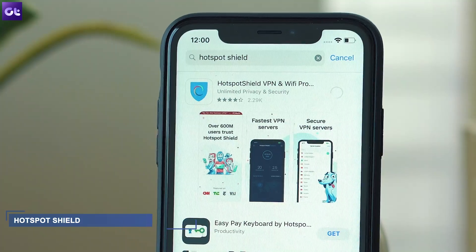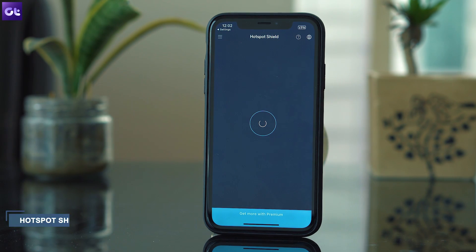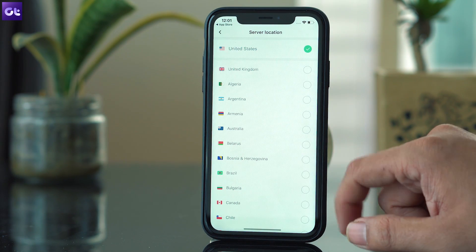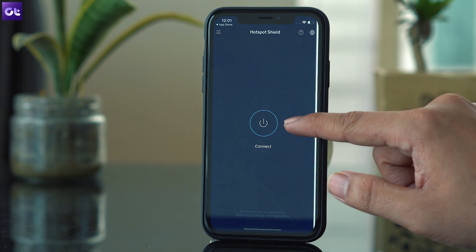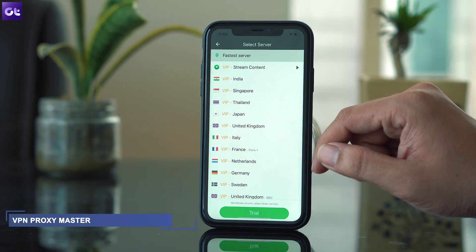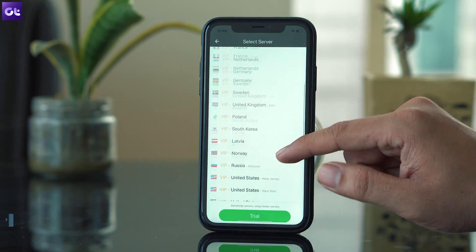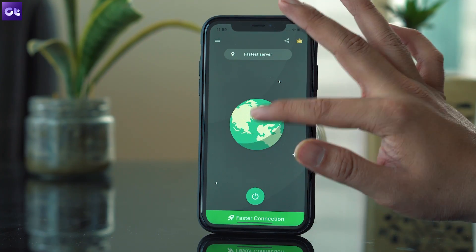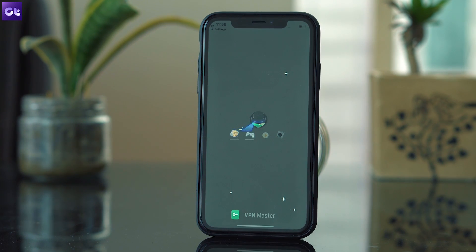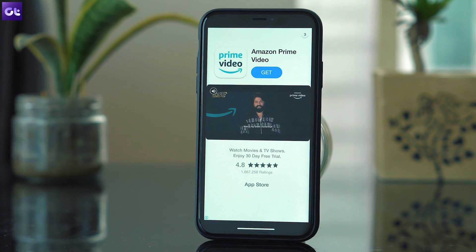The fourth name on the list is Hotspot Shield and this one has been highly rated on the App Store. The app does not have any restriction on the data you can use as a free user, but again you can only connect to US-based locations. There are over 2500 VPN servers in 25 countries you can choose from and connect to, but that's only possible if you go for the premium plan which can be bought using the in-app purchase. The last app in the list is VPN Proxy Master, and just like all the other apps, this one gives you free and unlimited VPN service as long as you don't mind the country and the server you are connected to. The app will automatically choose the fastest server available for you and establish the connection. The app also throws some ads at you from time to time, but it works in the background and won't be a problem.